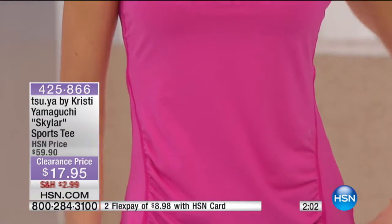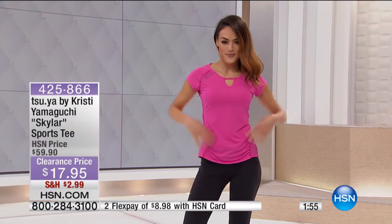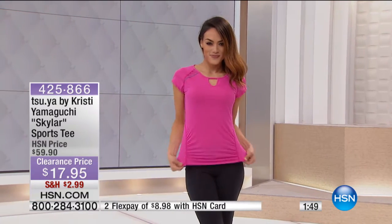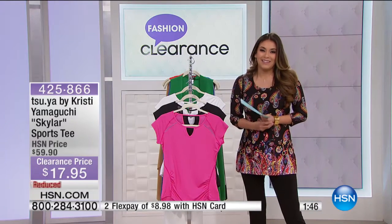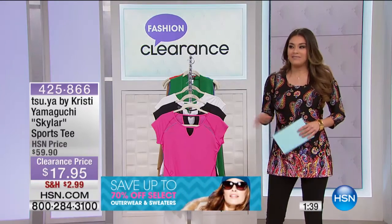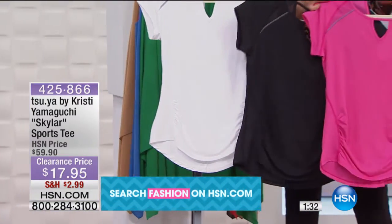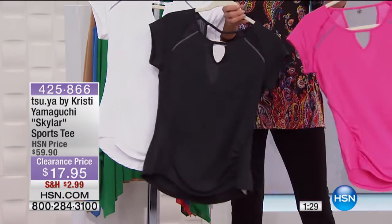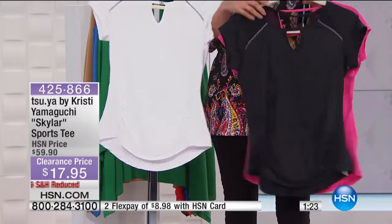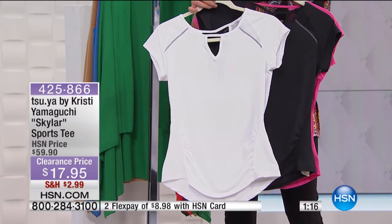Remember, that's raspberry rose and we have sizes extra small through 2X available. I can't believe we're doing this for $17.95. When Christy was here sharing her inspiration — she has a sports background, she's so active, she's a mom and very busy all day — she brought this gorgeous line for us. It's a performance mesh fabric that will go with you to the gym but won't look like gymwear if you want to go out and do something else throughout the day.